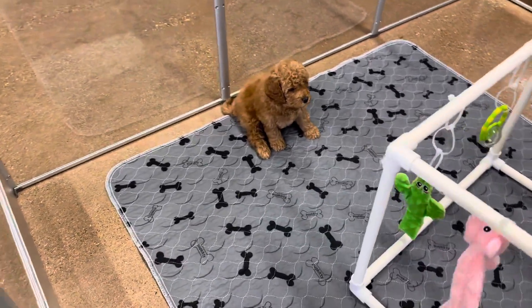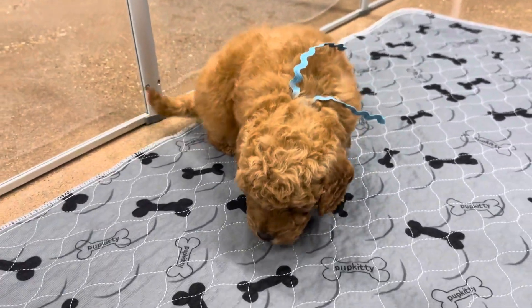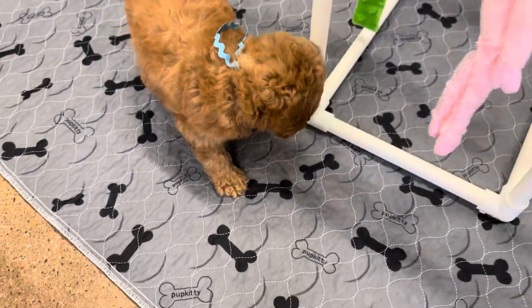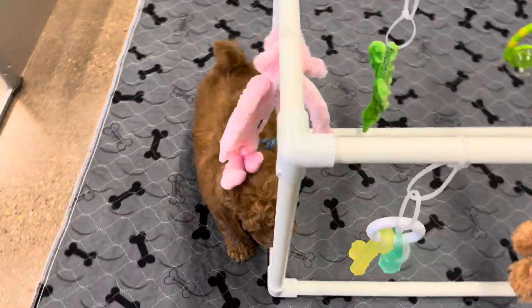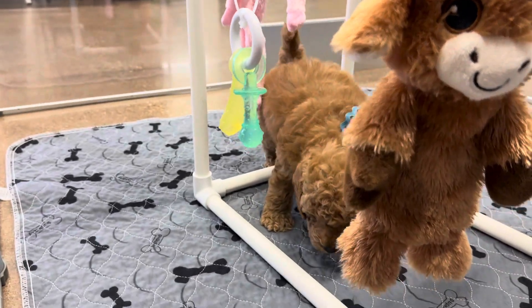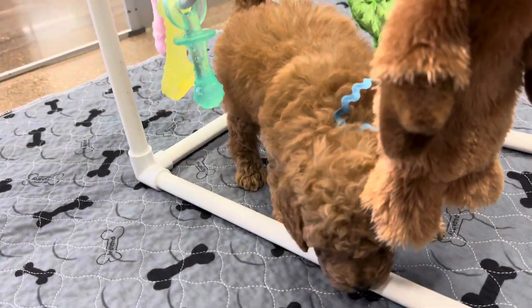This is Evie and Everett's blue ribbon male. He is an English F1B toy golden doodle. He is a really pretty apricot kind of brown color, with his little tail going crazy. He has a wavy coat and is expected to be between wavy and curly full grown. He is expected to be non-shedding and considered hypoallergenic.